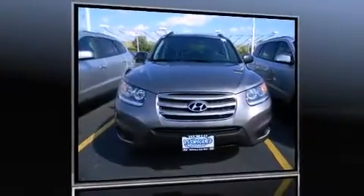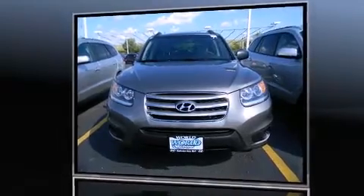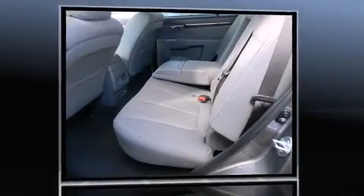Come test drive this 2012 Hyundai Santa Fe. It features an automatic transmission, front-wheel drive, and a 2.4-liter four-cylinder engine.